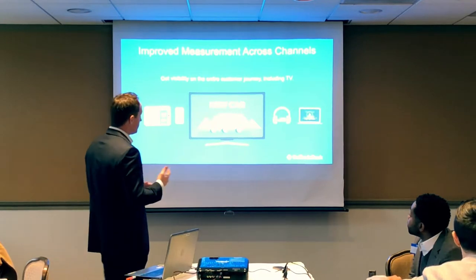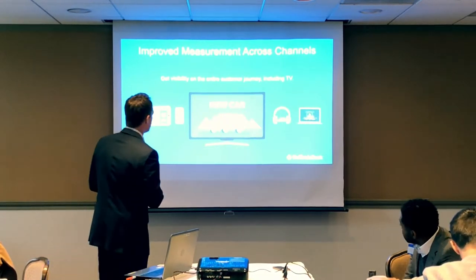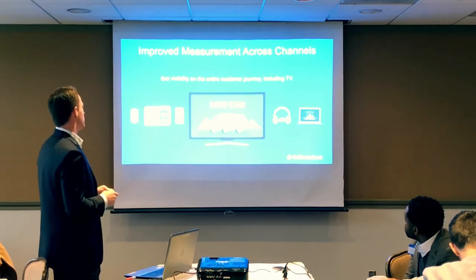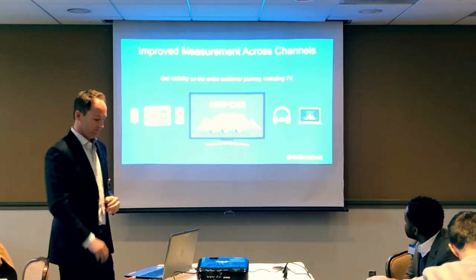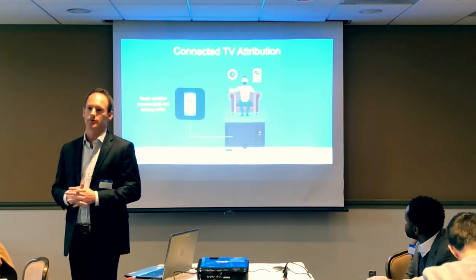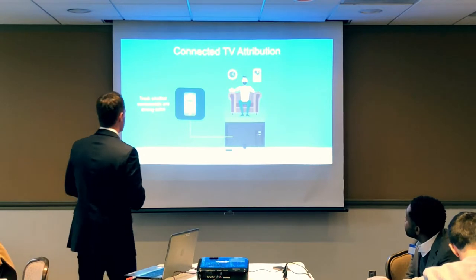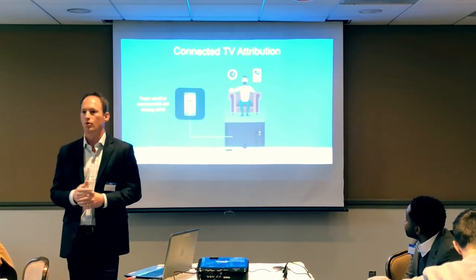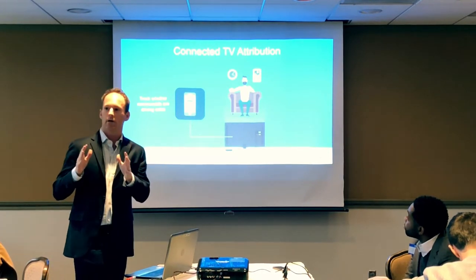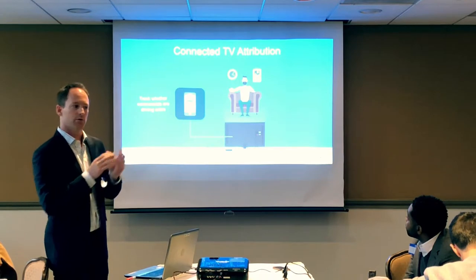Marketers can implement cross-device targeting with CTV via the internet connection, giving more visibility into the entire customer journey including the TV set. As consumers move device to device, you have visibility into where ads are being shown, which informs your strategy. We can now attribute all types of metrics in connected television — video completion rate, sales conversions, cost per completed view, unique reach — and you can see exactly where the best-performing channels are and shift media dollars accordingly.